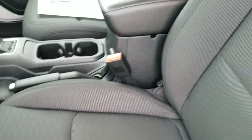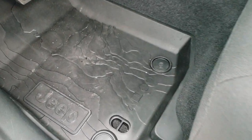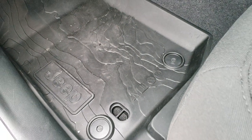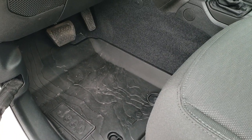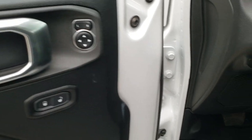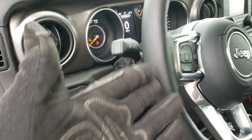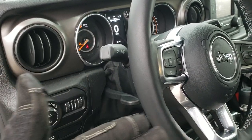Inside the Sport package, this one has the cold weather group. You get the black cloth interior. Both of the front seats are heated. It has remote start, heated steering wheel, driver seat height adjuster, topographical all-weather slush mats — if you're a geography nerd like me, you'll really dig those. Power locks, power mirrors, auto headlamps, and the tilt and telescopic steering wheel, meaning the steering wheel goes out and in.